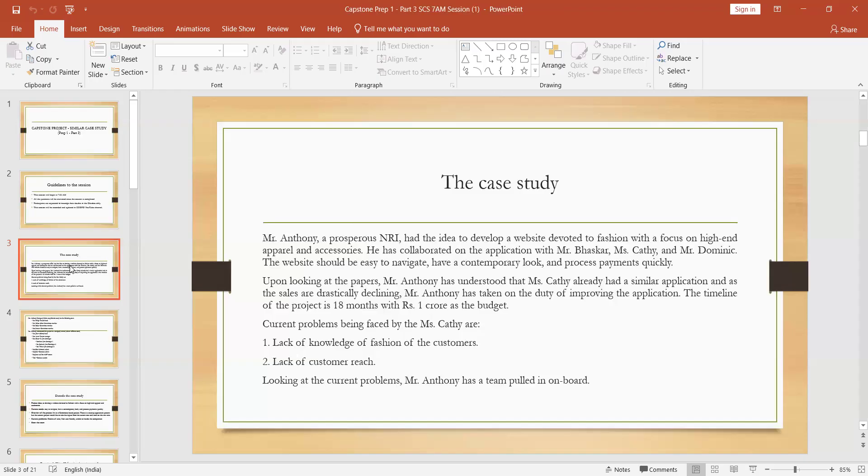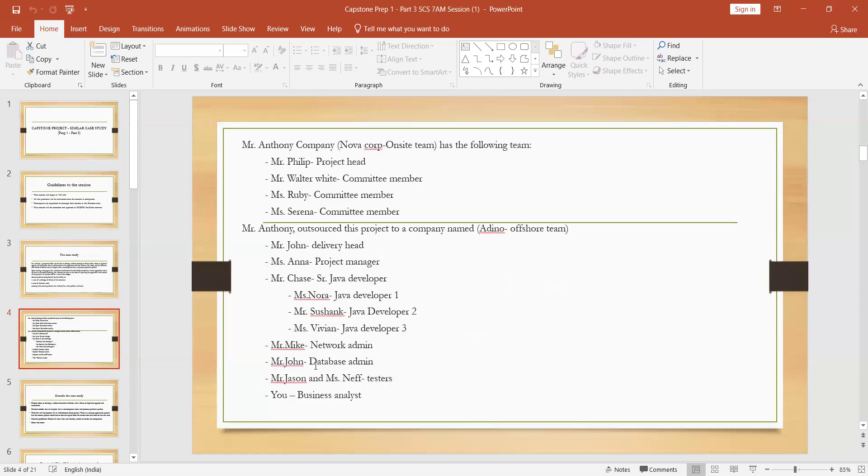The current problems are: lack of knowledge of fashion among customers, and lack of customer reach — these are the main problems Miss Kathy faced. Looking at those current problems, Mr. Antony pulled a team on board. His company is Nova Corporation. The onset team includes Mr. Philip as project head, Mr. Walter White as a company member, and committee members Miss Ruby and Mrs. Strina.